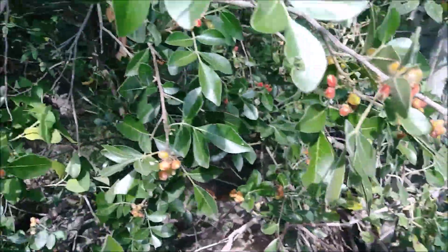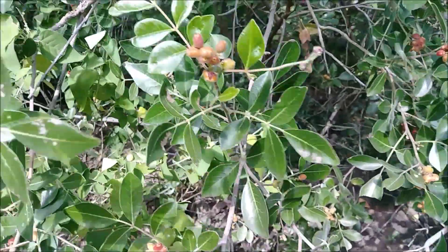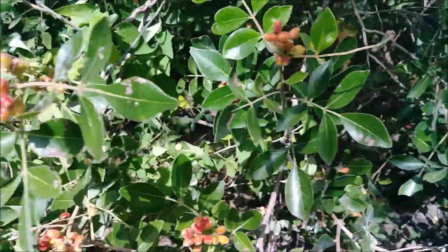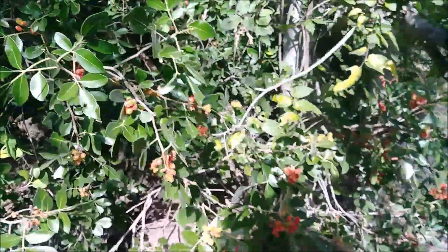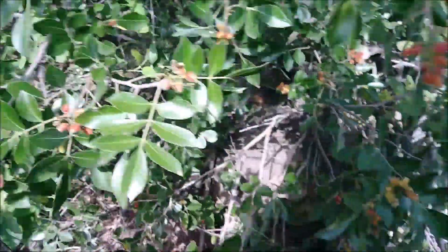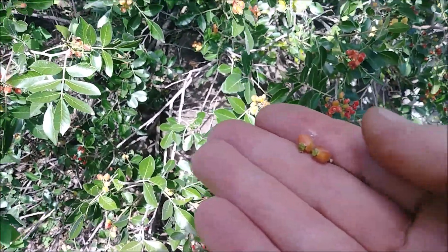Or you can take them and crush them and dry them and put them in your pemmican or whatever. They're just edible fruit. You just have to know what you're looking for to find them.